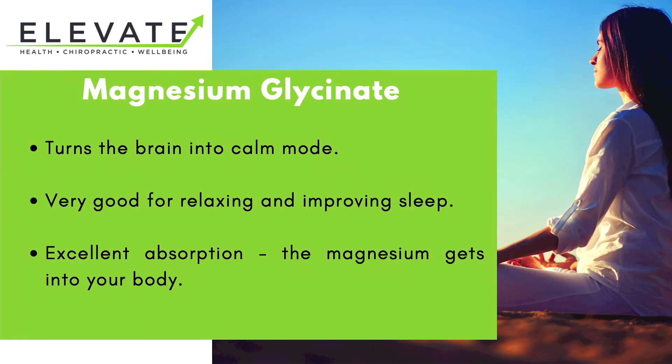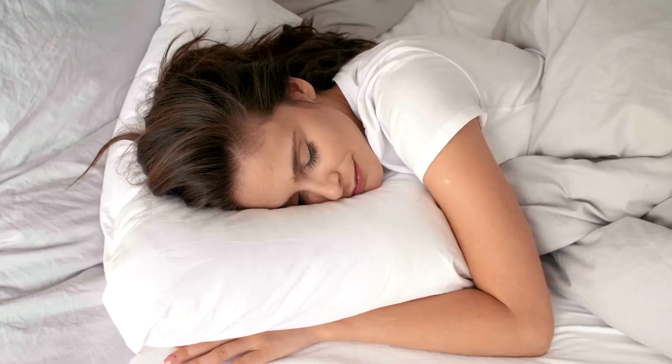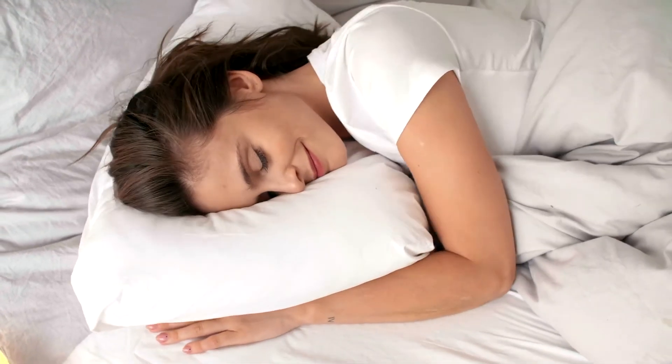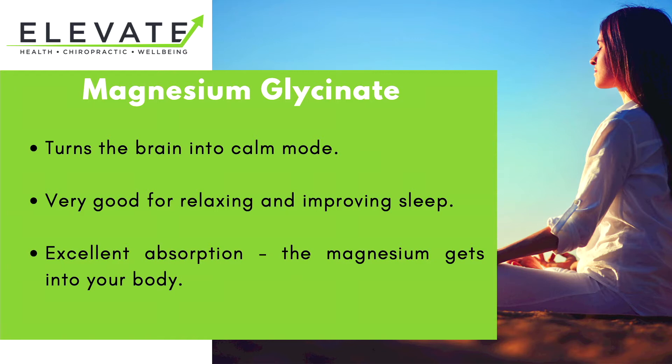Next we have magnesium glycinate. This is great because it turns the brain into calm mode. It's fantastic for helping us to relax and improve sleep. It also has excellent absorption, which means that the amount of magnesium glycinate we take usually gets into the body to be effective.